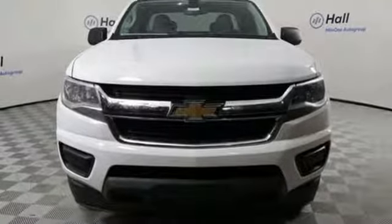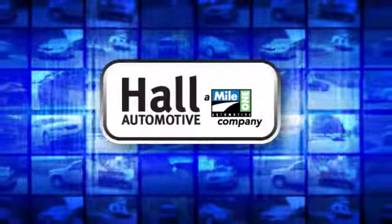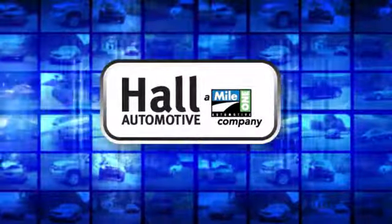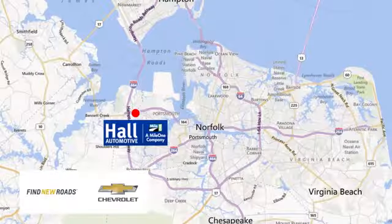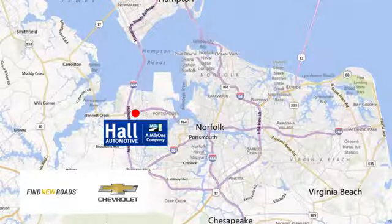There's even more to see in person. Take it for a test drive today. Paul Automotive — more cars, great people. Paul Chevrolet Chesapeake, a Mile One company, is minutes off I-264 or I-664. Easy to get to from all of Hampton Roads.